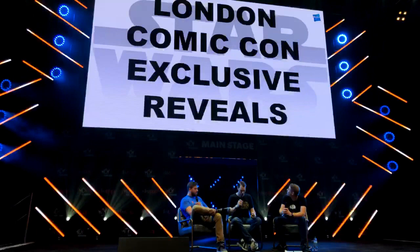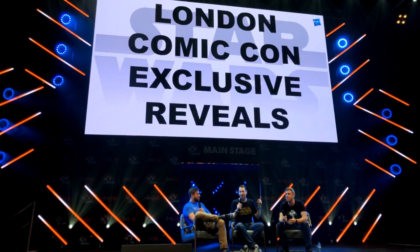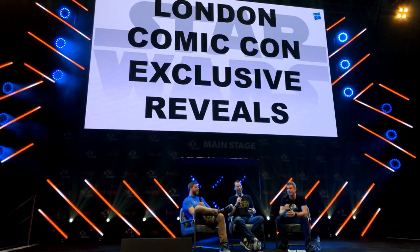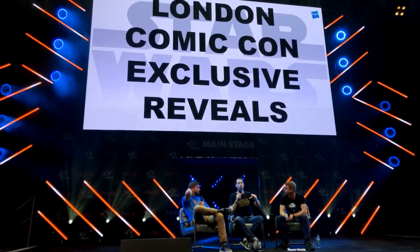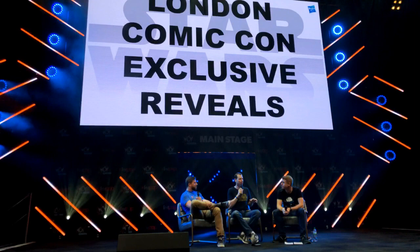Alright — we've shown you a lot of cool stuff. A lot of cool 2019 stuff, a lot of cool 2020 stuff. Who wants to see some stuff that no one in the world has ever seen before? These are our exclusive reveals to London Comic Con. We've done reveals here at London the past two years, but we are doing more this year than we've ever done before — two kid-focused items to reveal and three fan items.